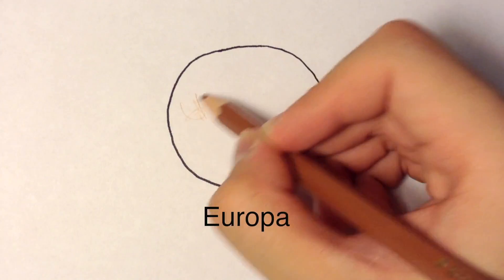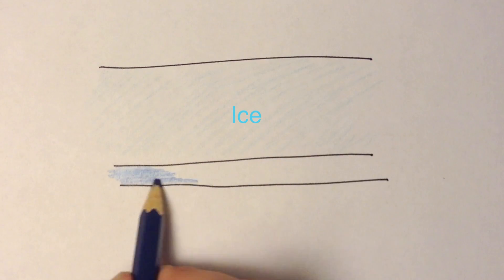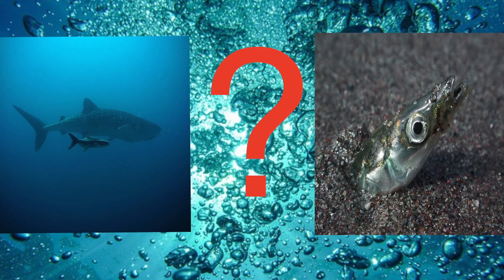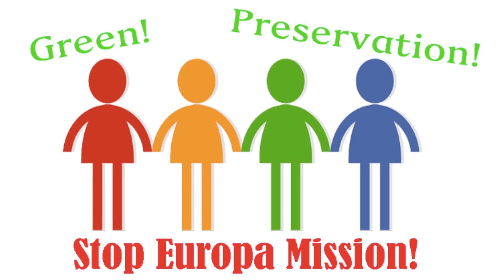On Europa, Jupiter's moon, there exists a similar situation. A thick layer of ice covers the whole moon, but at the very bottom of the ice is liquid water. What's in that water remains a mystery, but some people think there might be fish or other creatures that live there. Future missions have been proposed by NASA that involve sending a space probe to Europa and drilling through the ice, yet some of the public think we should preserve the moon instead and not do anything to it.